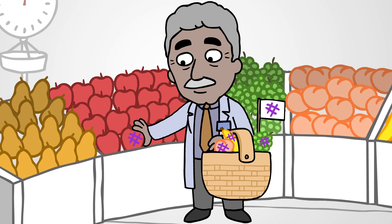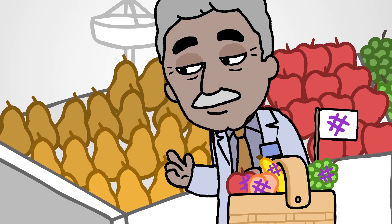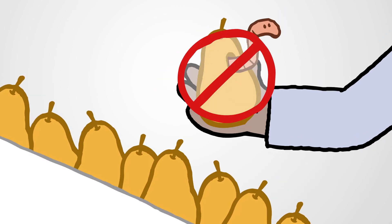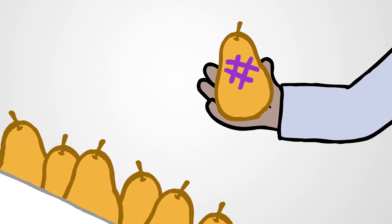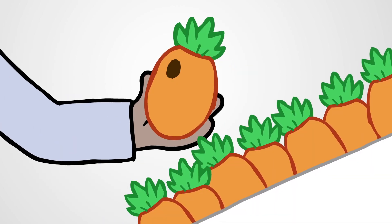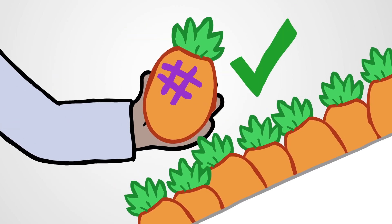In a basket trial, patients are grouped into different baskets based on their type of mutation. Since the patients are pooled from many different cancer types, basket trials help overcome the problem of finding enough patients to run a trial for a rare cancer or for a cancer with a rare mutation. And testing the effects on many cancers at the same time can help get new treatments to patients faster.